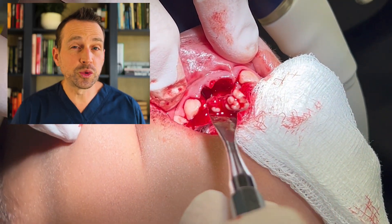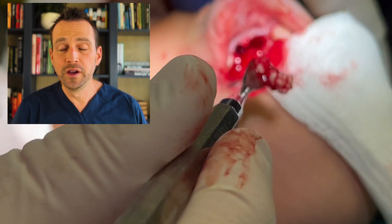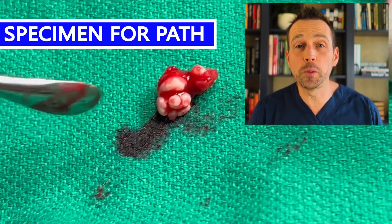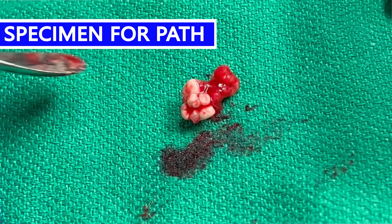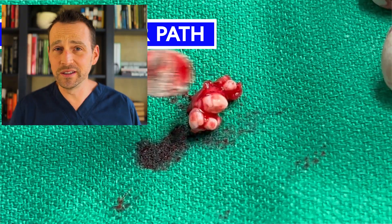These structures were encapsulated, making them easier to remove, but we still have to be very mindful of the adjacent teeth and bone. Here is the compound odontoma from this patient's maxilla. Pretty incredible. Once removed, I thoroughly cleaned the area and closed the site.